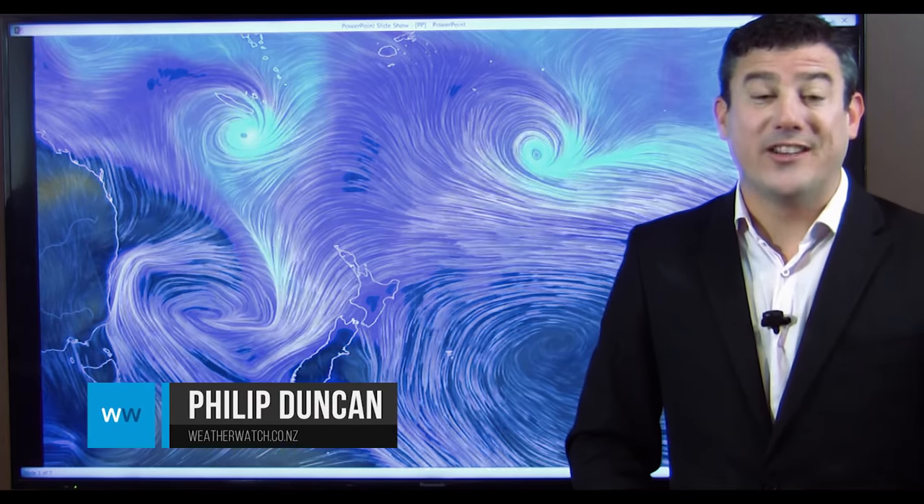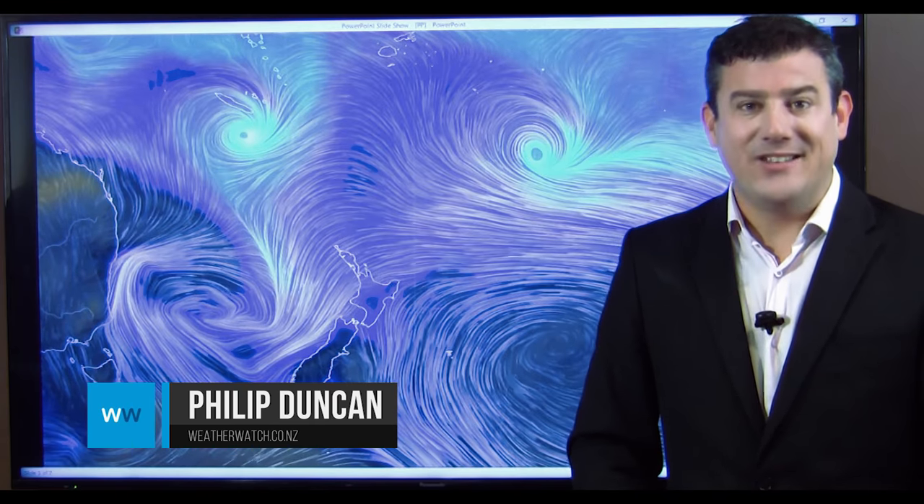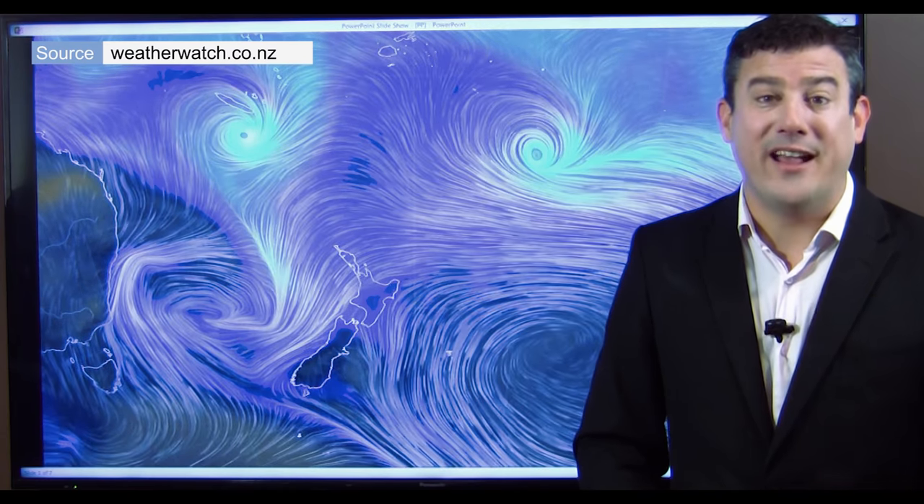Hi everybody, I'm Philip Duncan. Thanks for joining us as we track Cyclone Cook, now that it's departed New Caledonia and is heading towards New Zealand's North Island, probably in the early hours or at some point on Friday morning.